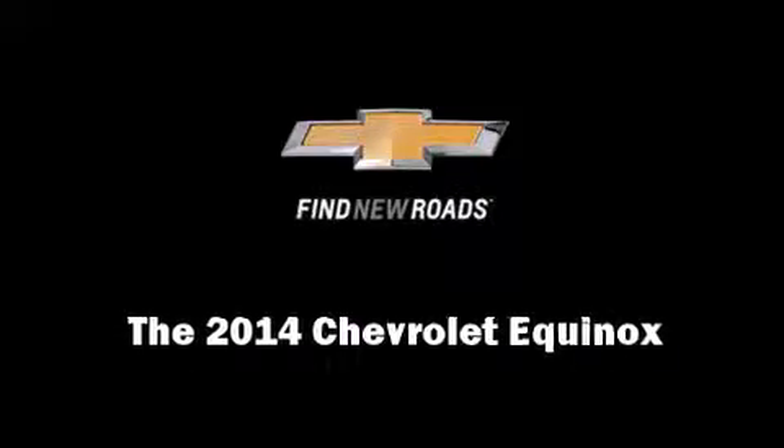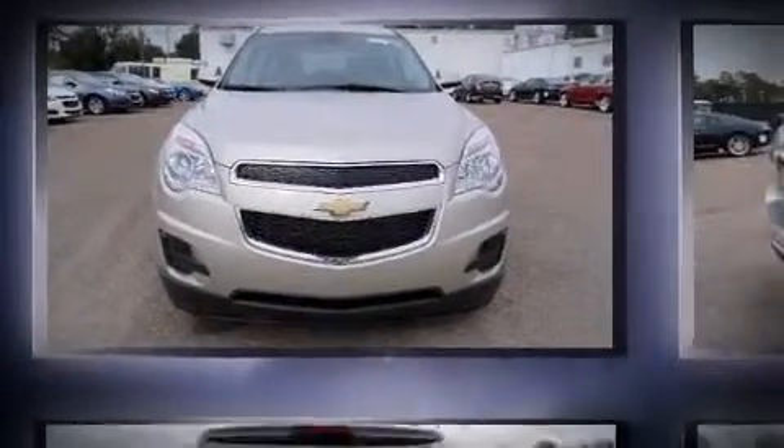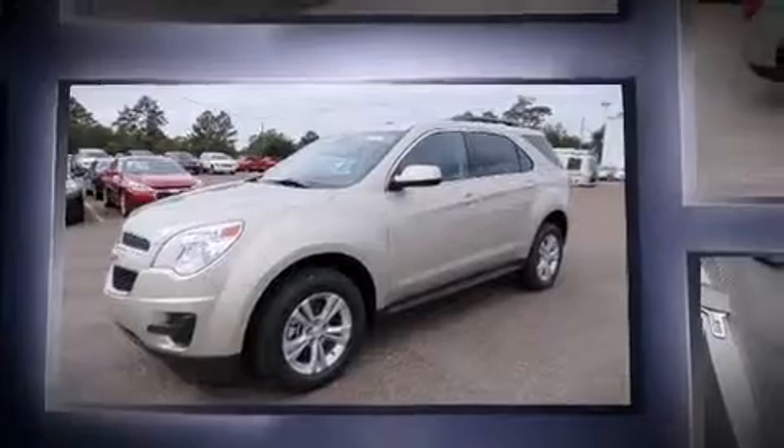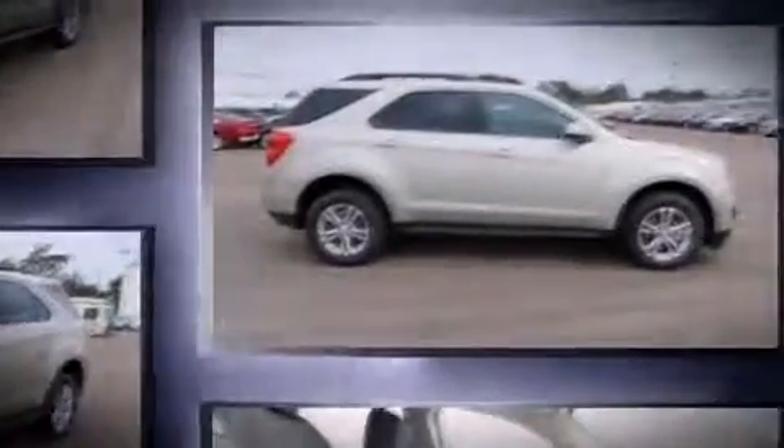Introducing the 2014 Chevrolet Equinox. Smooth gear shifts are achieved thanks to the 2.4-liter four-cylinder engine, and for added security, Dynamic Stability Control supplements the drivetrain.